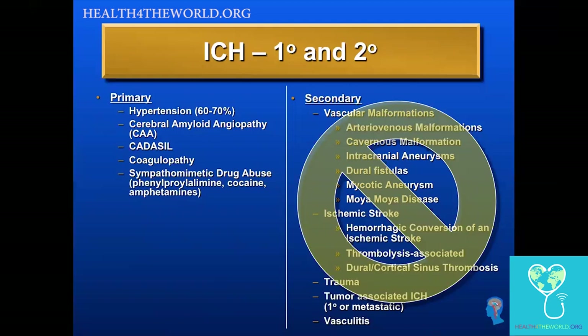Secondary causes of ICH include vascular malformations, hemorrhagic conversion of an ischemic stroke, cerebral venous sinus thrombosis, trauma, hemorrhage into a tumor, vasculitis, and a number of other different causes. There are a lot of different secondary causes, and today we're really talking about primary ICH.